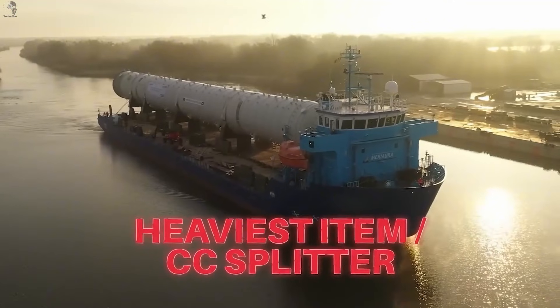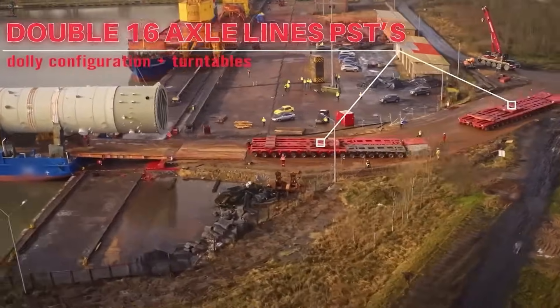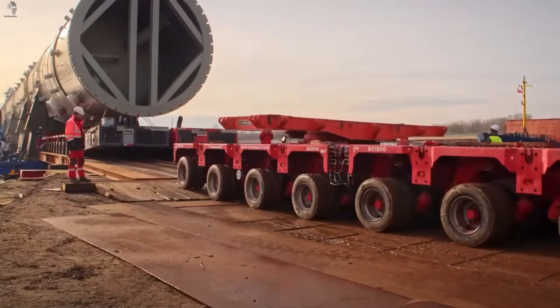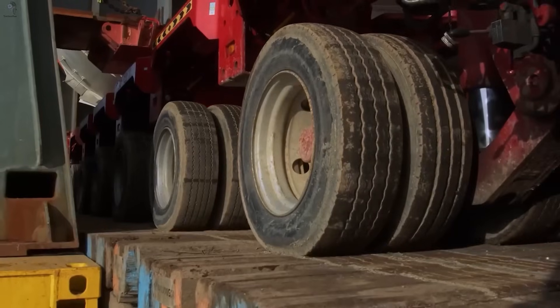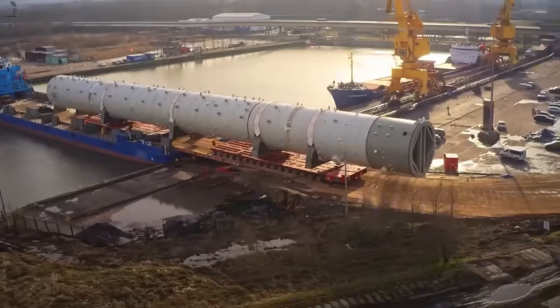After the CC splitter is offloaded from the vessel, the crew mounts it onto twin 16-axle PST platforms. These self-propelled units carry the 100-meter tower inland, beginning a slow, heavy journey across solid ground.